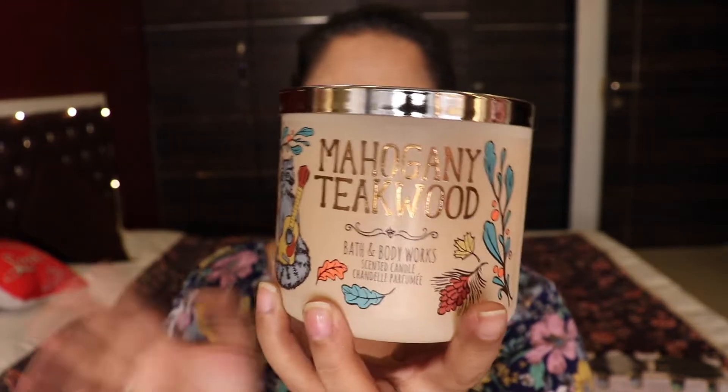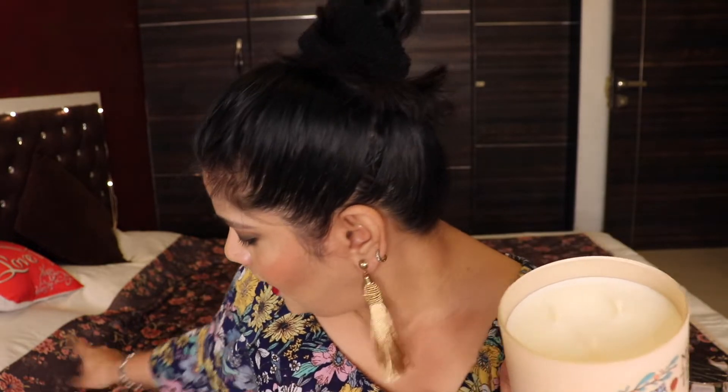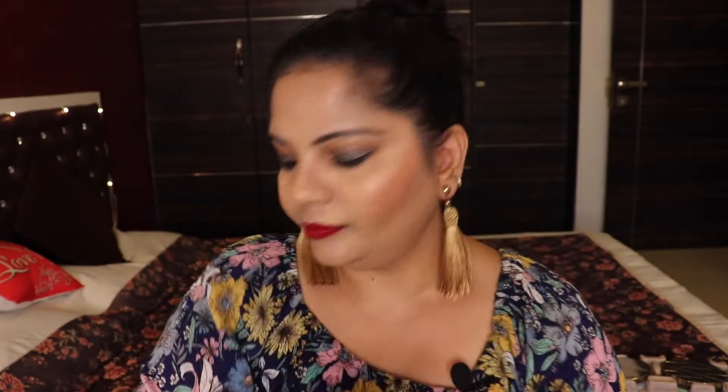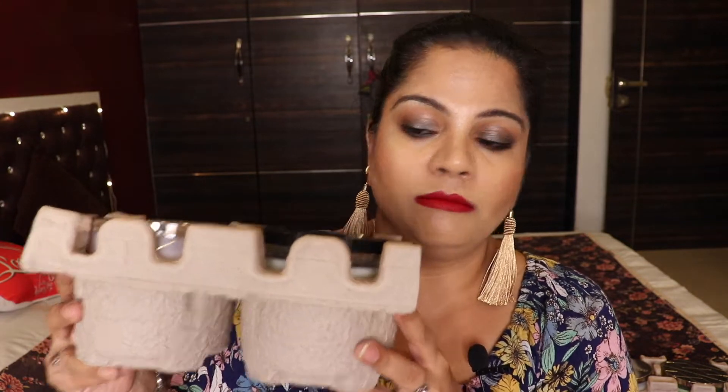Next is Mahogany Teakwood, another fall and winter candle with a plain lid and an opaque jar. It has a similar base to Mahogany Apple because of the mahogany note, but the second note is quite different — it's milder and less sweet than the apple version. It's a really good, mild fragrance and I can't wait to burn it.